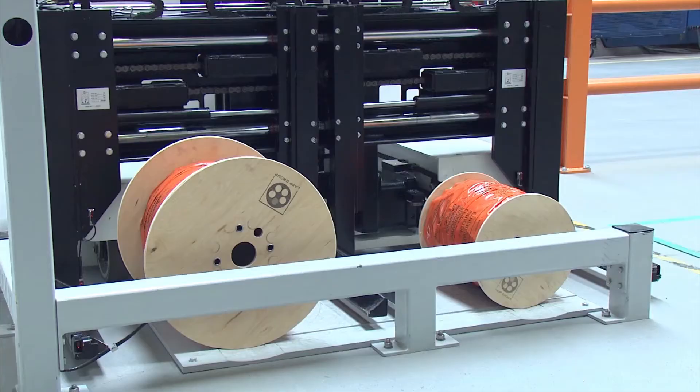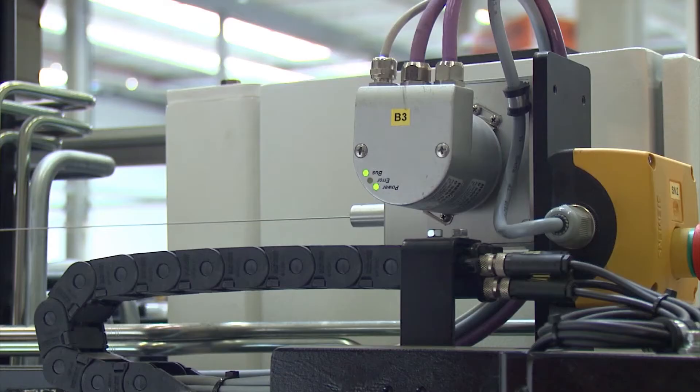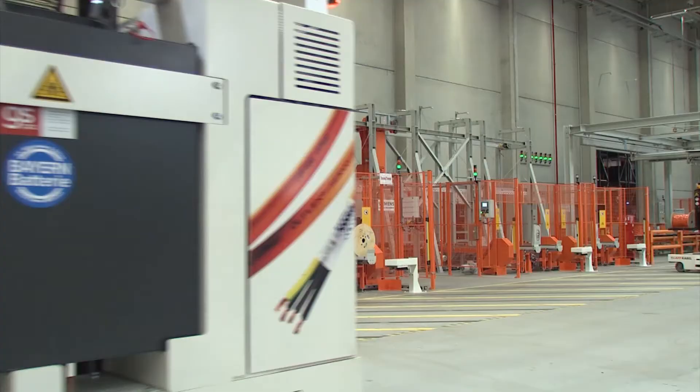A mast equipped with two forks is used as load handling equipment. Flexibility in operation was increased again as the width of the forks can be adjusted.